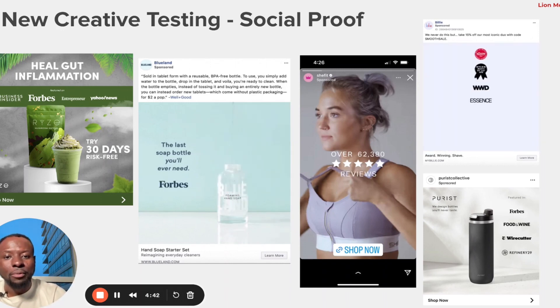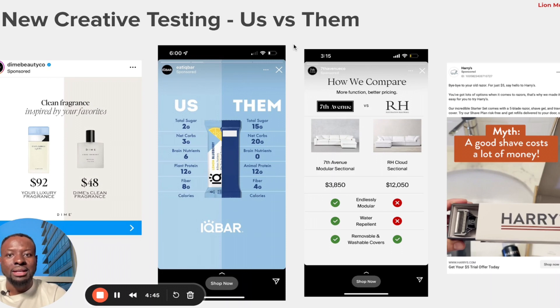The second creative angle is 'Us vs. Them,' especially powerful in competitive fields like health, wellness, and supplements. With so many nutritional bar companies out there, how do you differentiate yourself? This brand uses a direct comparison showing that their bar has less sugar — competitors have 15 grams while theirs has less — fewer carbs, competitors have 20 grams, and so on. In a competitive space, you want to make it easier for the consumer to choose you over the competitor.